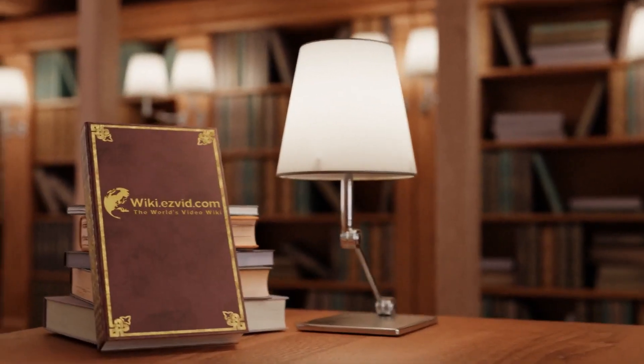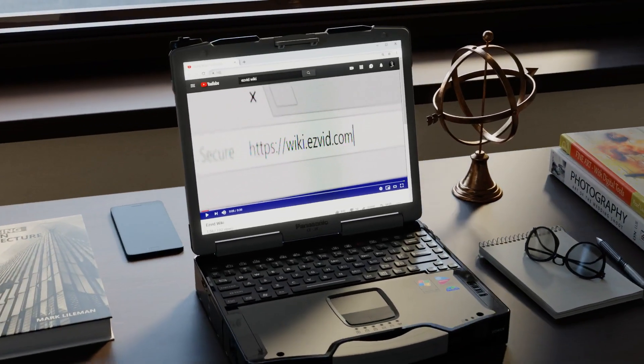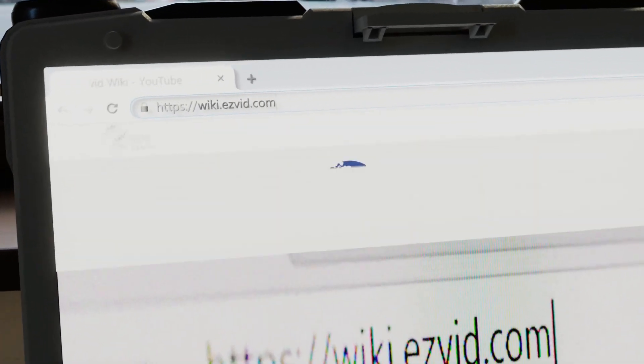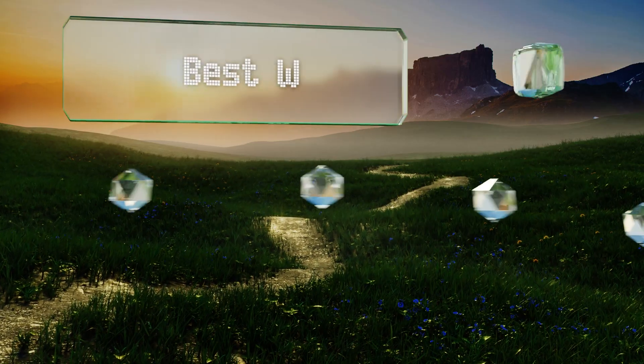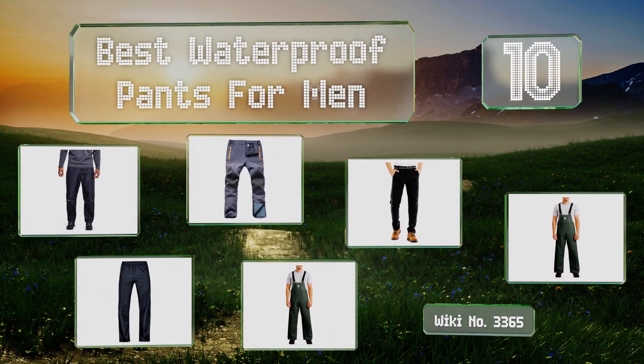Visit wiki.easyvid.com and search EasyVid Wiki before you decide. EasyVid presents the 10 best waterproof pants for men. Let's get started with the list.